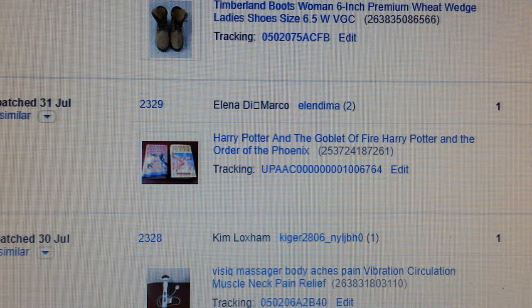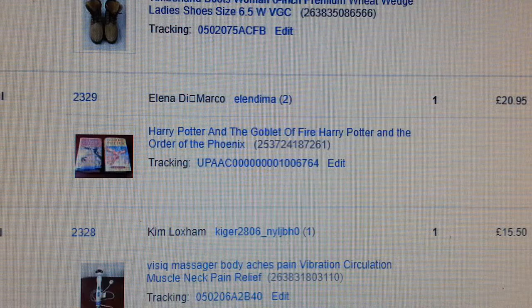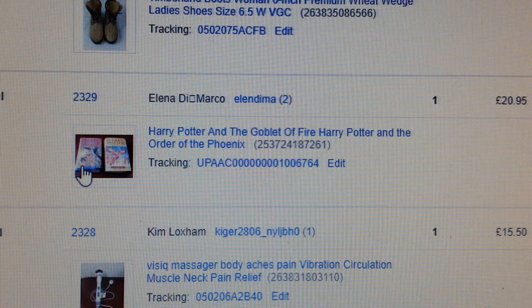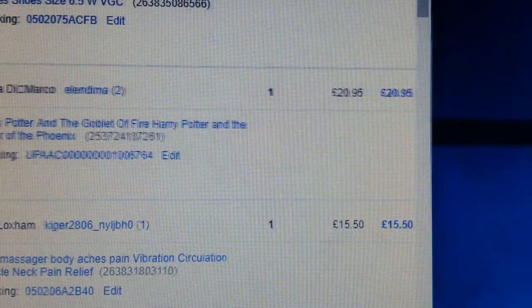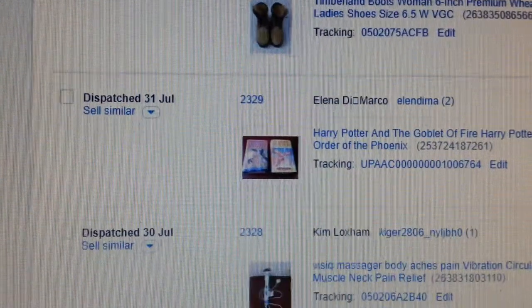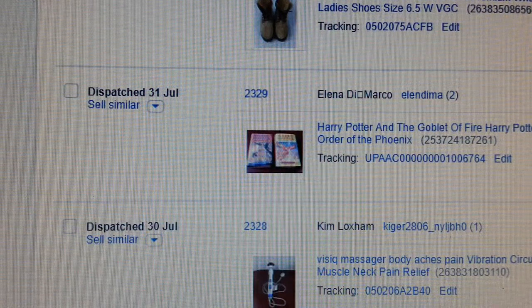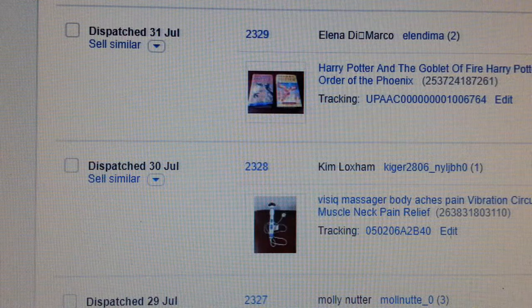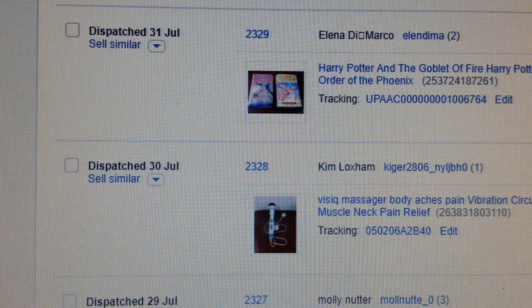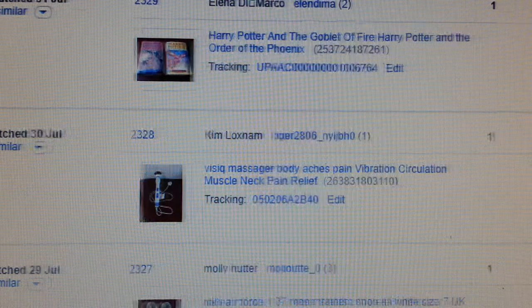I have Harry Potter and the Goblet of Fire and Harry Potter and the Order of the Phoenix — I put them together. One of them is a first edition book. Paid six quid and got back £20.95. This one went via eBay's Global Shipping Programme.